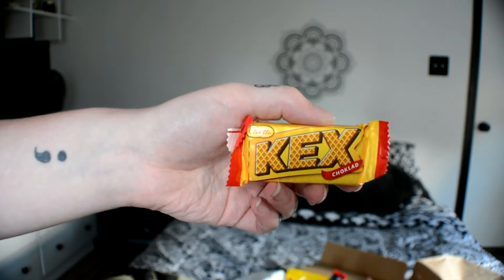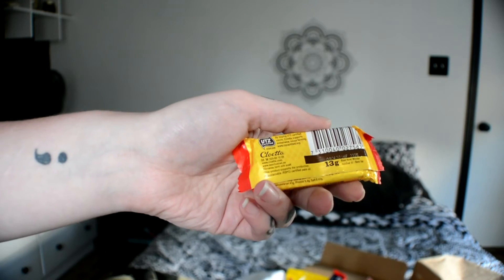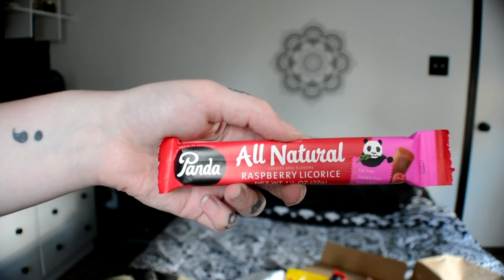Next thing is a Kex Choklad — what is a Choklad Kex? Kex wafers by Cloetta are chocolate-covered wafers filled with chocolate. They're crispy in texture and buttery, yet not too sweet in taste. Kex wafers are the most popular snack in Sweden — nine out of ten Swedes eat it. There you have it, guys!